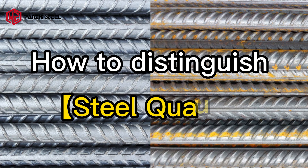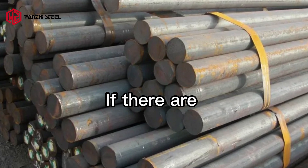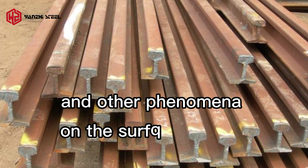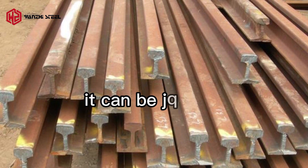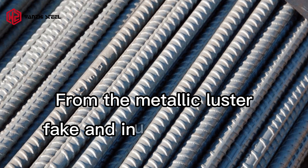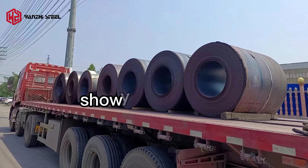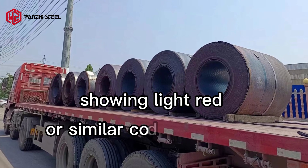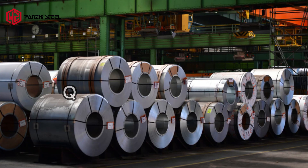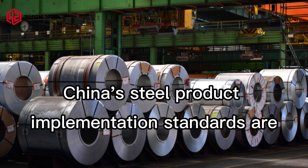How to distinguish steel quality by appearance: if there are pockmarks, scars, cracks, or other phenomena on the surface of steel, it can be judged to be a shoddy product. Fake and inferior products have no metallic luster, showing a light red or similar color to pig iron.